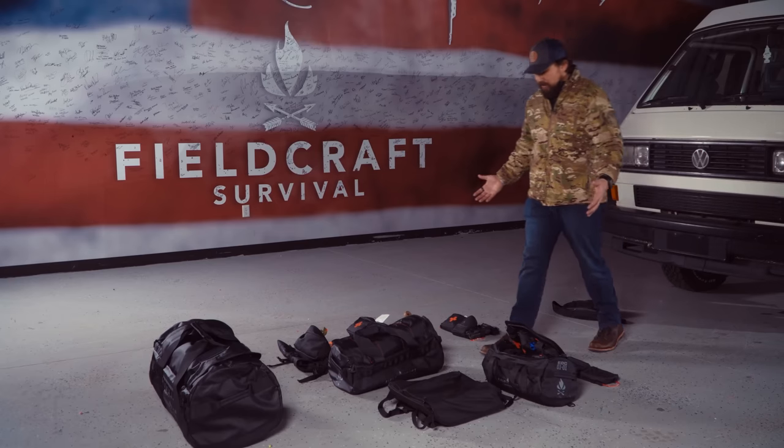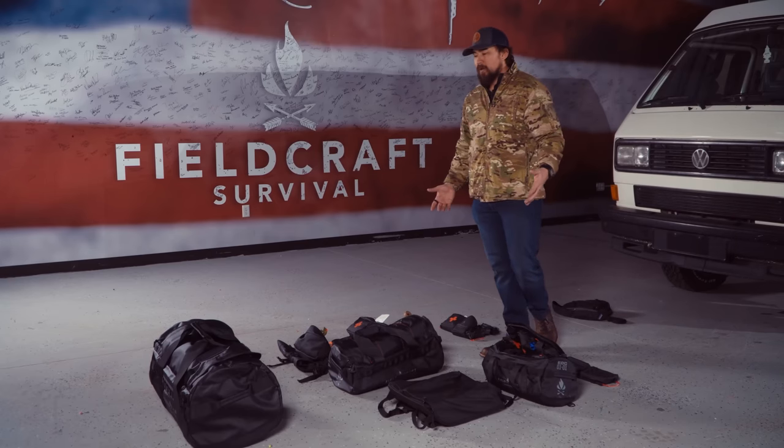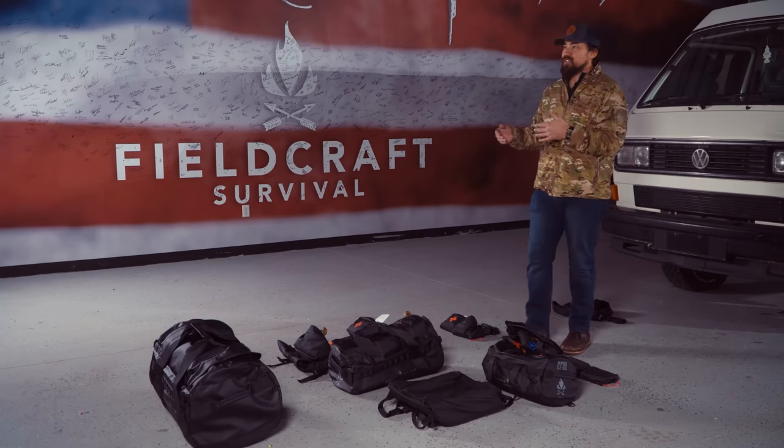It's all of the soft equipment that we offer for utility and preparedness for your vehicle.